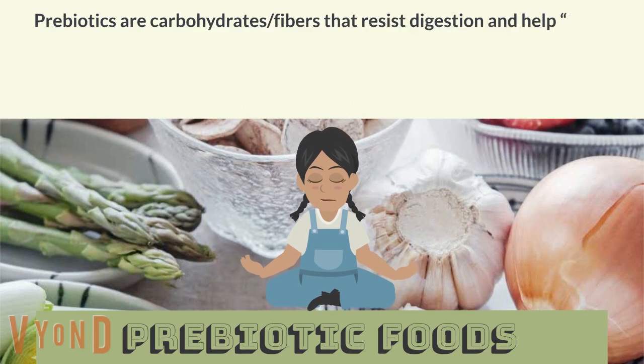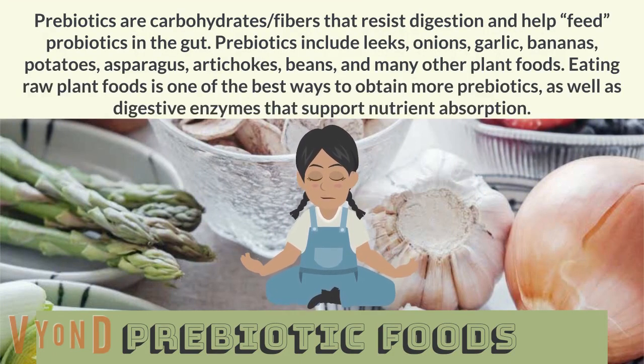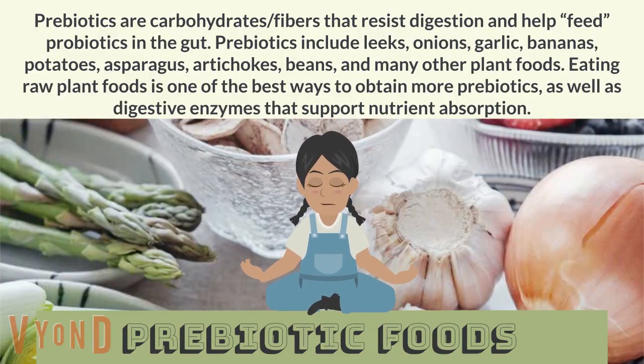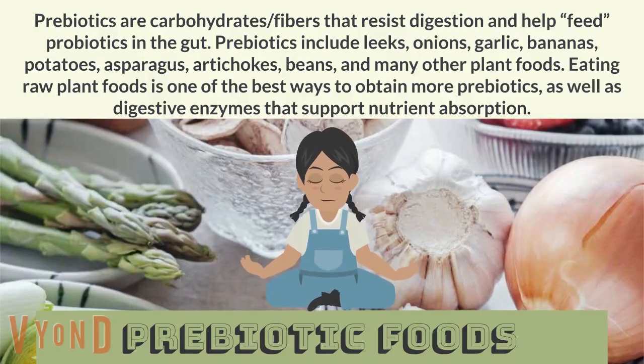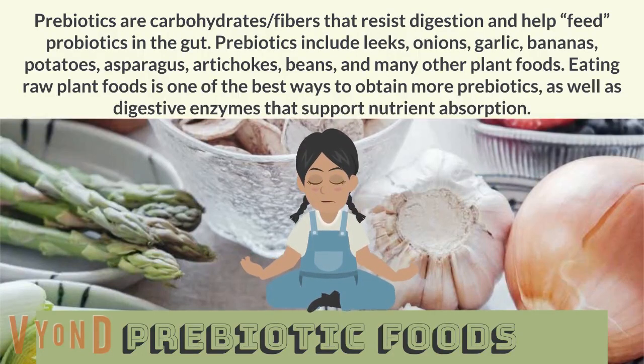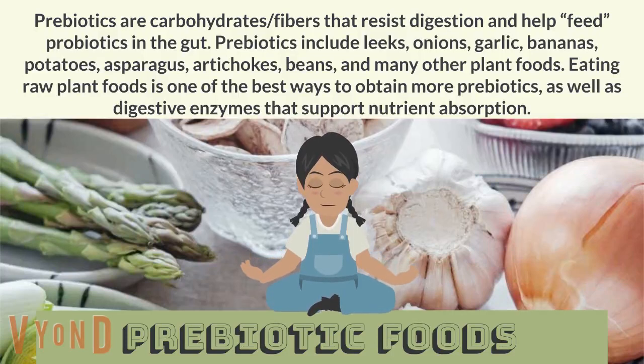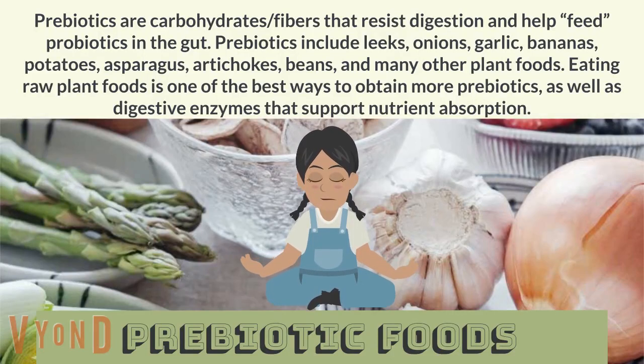Prebiotic foods. Prebiotics are carbohydrates and fibers that resist digestion and help feed probiotics in the gut. Prebiotics include leeks, onions, garlic, bananas, potatoes, asparagus, artichokes, beans, and many other plant foods. Eating raw plant foods is one of the best ways to obtain more prebiotics, as well as digestive enzymes that support nutrient absorption.